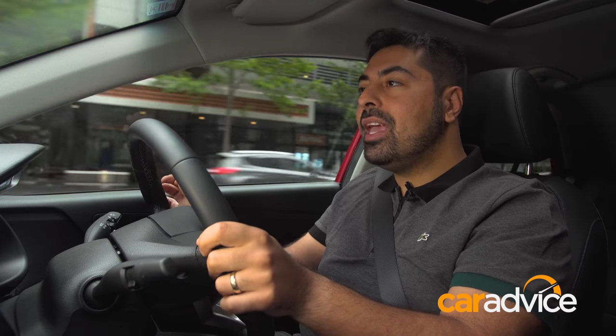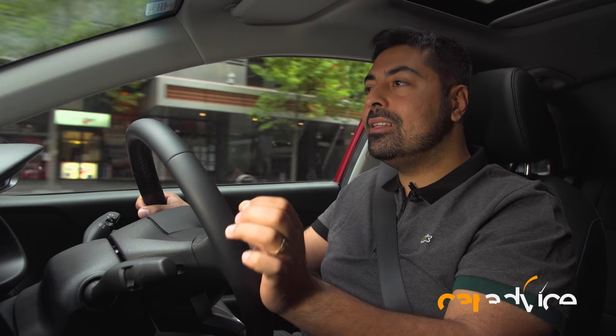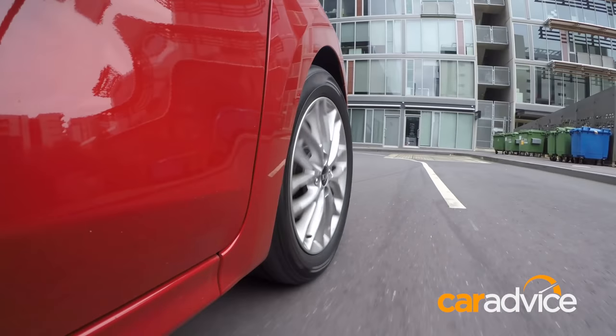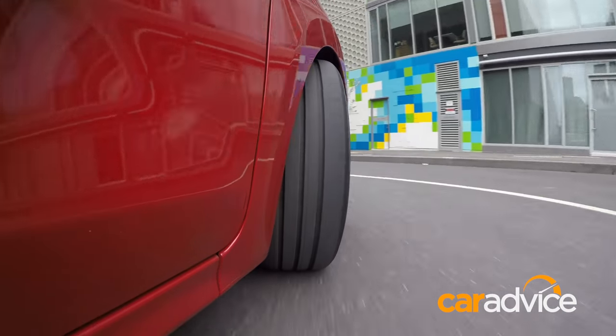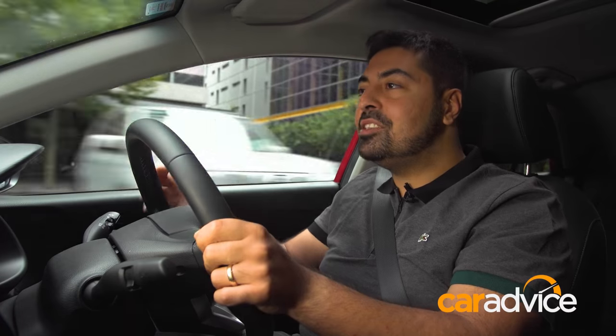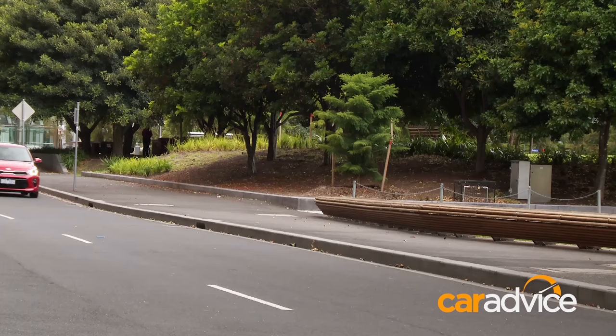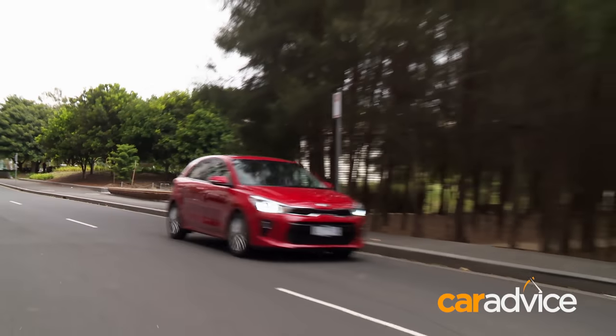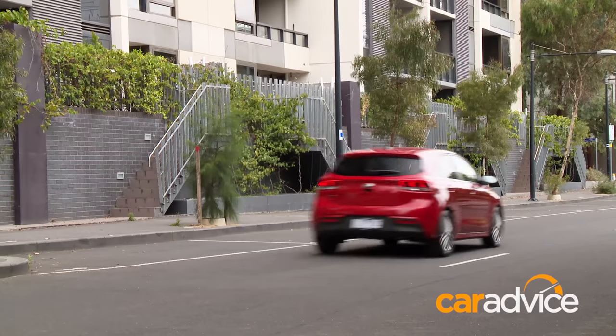When it is going, however, the ride comfort and the dynamics of the new Rio are actually pretty good, no doubt helped by the Australian-specific tuning of the car's suspension system. I'm also pleasantly surprised by the car's power steering system — it gives a lot more feedback and it's quite responsive. It is a fun little car to drive.